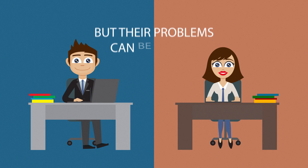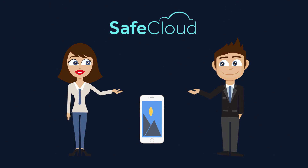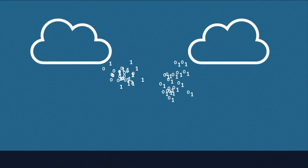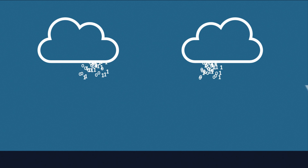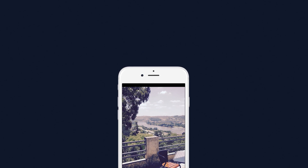But their problems can be solved if they use SafeCloud. SafeCloud fragments and stores each photo in two or more clouds in such a way that none of those clouds, individually, is able to access the photo. With SafeCloud, your data is useless to anyone but you. You will be able to automatically recover the photo on your devices, but you are the only person able to do so.